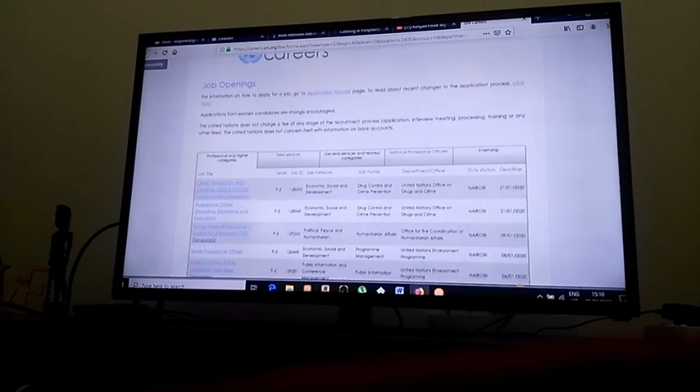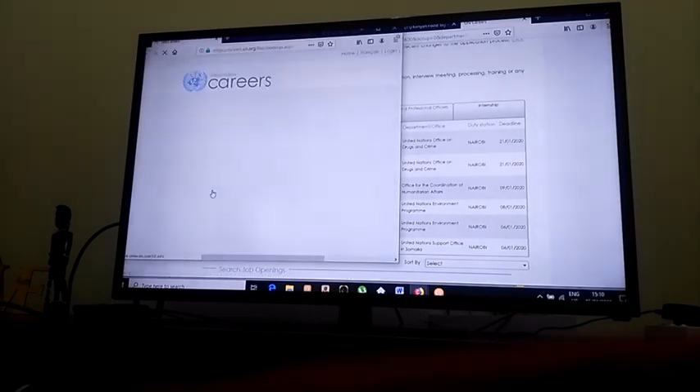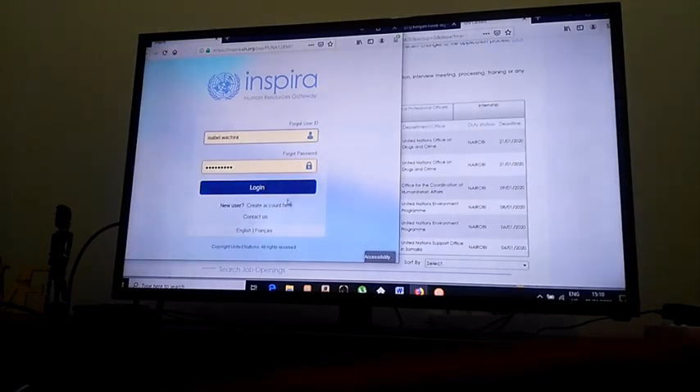Here are jobs in Nairobi. I'm going to look for a job that suits me and click apply. Again, you have to register when you're on a new website. Let's say I have experience in human resources and there's a job for me — I'll click on 'Humanitarian Affairs Officer' and it will take me to apply. Click apply, register, and apply. If you already have an account, just put your user ID and password and log in.